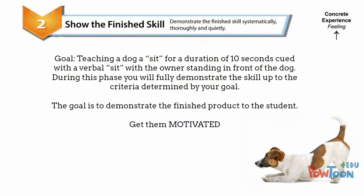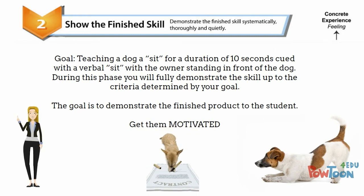Step two: show the finished skill. Demonstrate the finished skill systematically. It's very motivating when they see the finished product. Think about those cooking shows — the first thing they do is show you the finished pie. Here, this is the finished product.